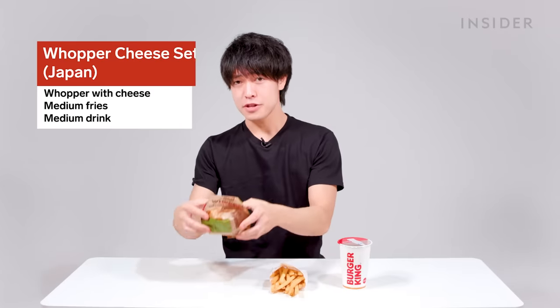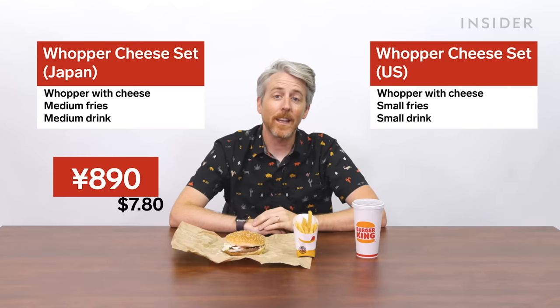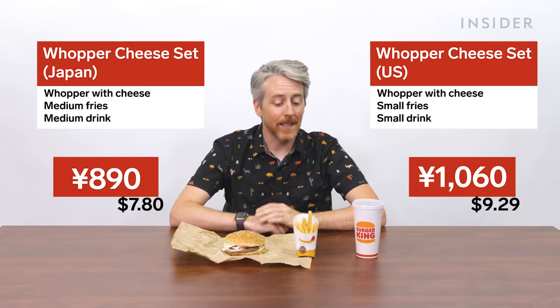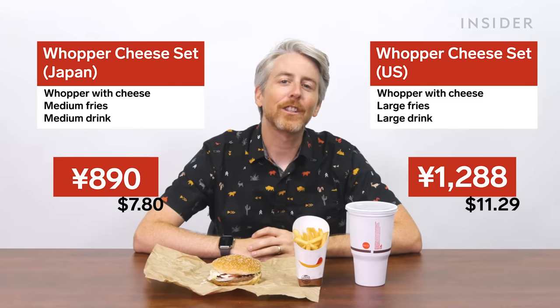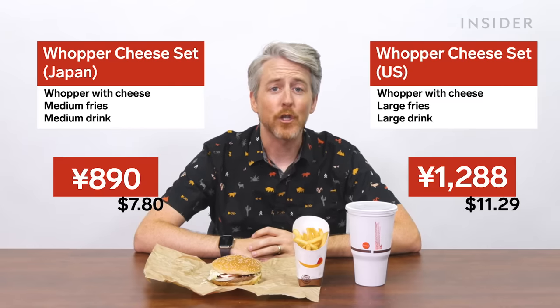For pricing, a Whopper cheese set in Japan costs around 890 yen, or $7.80 US. The same meal in the US with small fry and drink is $9.29, or 1,059.65 yen. With medium fry and drink it's $10.29 (1,173.71 yen), and with large fry and drink it's $11.29, or 1,287.78 yen.